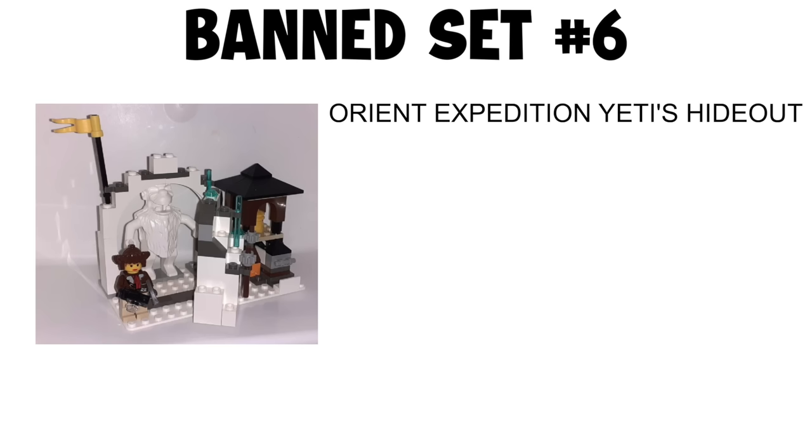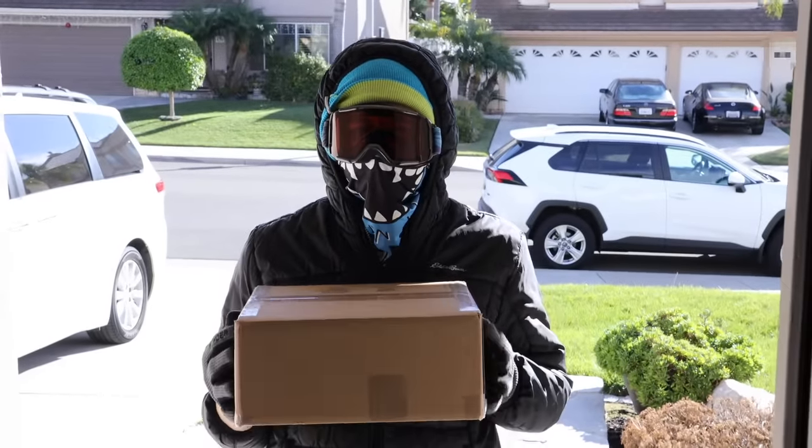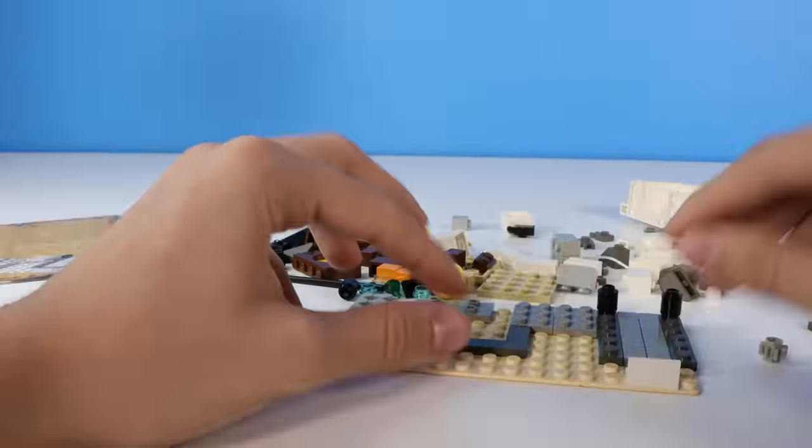Banned set number six: Orient Expedition Yeti's Hideout. I opened our next banned set and got straight to building.